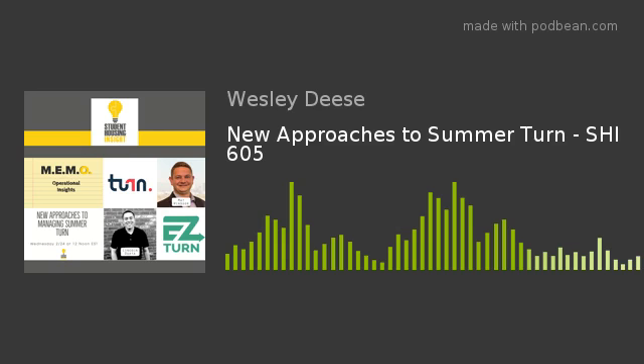We talked about that back in February with two great folks with new companies that are supporting the industry. Both of these guys have a background in student housing so they understand the operations side. One is Matt Windsor with the Turn Company, which Cardinal Group Management actually spun off. Matt Windsor was a portfolio director for them and they created a company that is not only working on their portfolio but expanding to the entire industry. The other is Lincoln Ogata, our co-host and co-founder of Easy Turn, which makes everything easy when it comes to task management and the turn process.